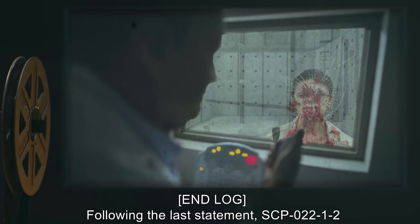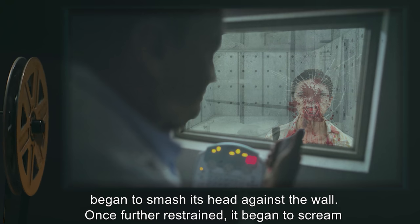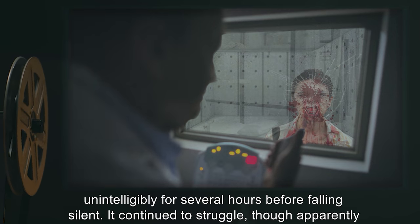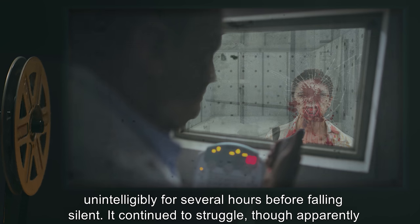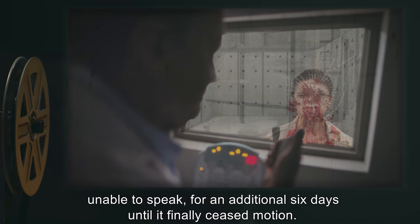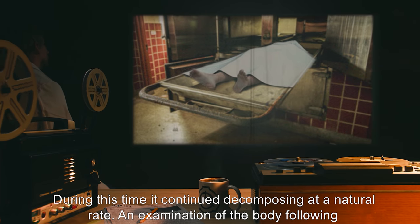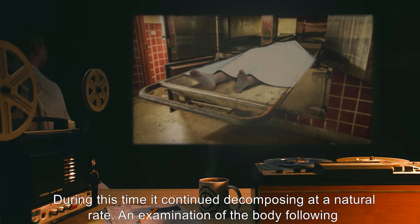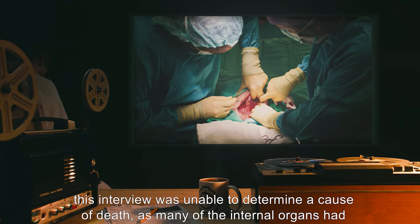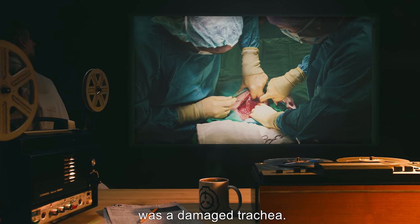Following the last statement, SCP-022-1-2 began to smash its head against the wall. Once further restrained, it began to scream unintelligibly for several hours before falling silent. It continued to struggle, though apparently unable to speak, for an additional six days until it finally ceased motion. During this time, it continued decomposing at a natural rate. An examination of the body following this interview was unable to determine a cause of death, as many of the internal organs had been removed. The only injury that did not appear to be a result of a previous surgery or autopsy was a damaged trachea.